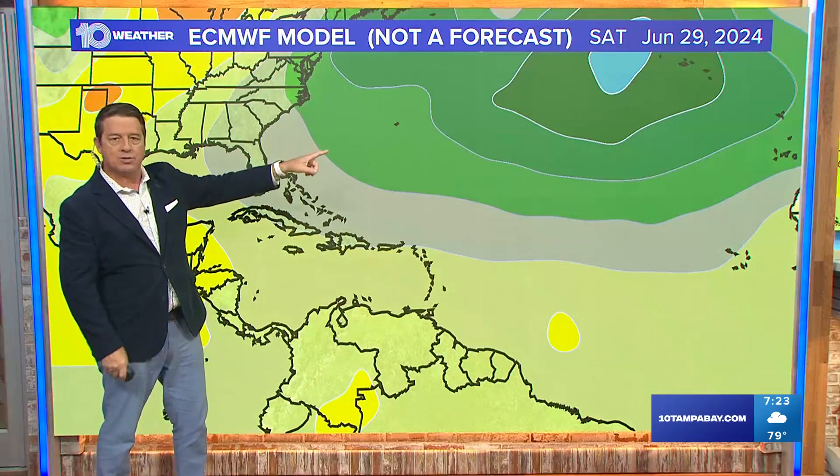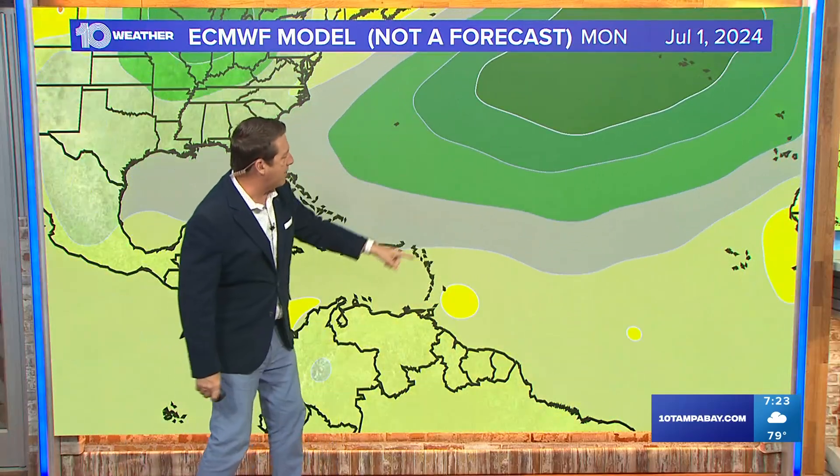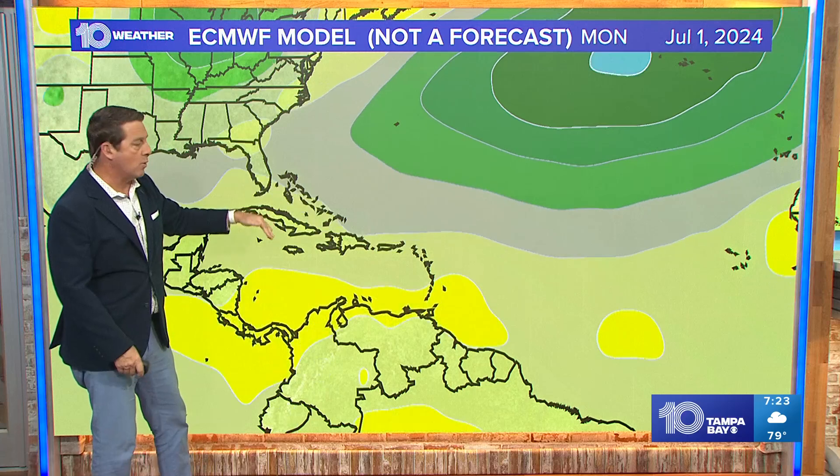Let me show you that high pressure — this is what's steering it. It's floating around and underneath this big area of high pressure. So if there's a weakness here, it would go further to the north.